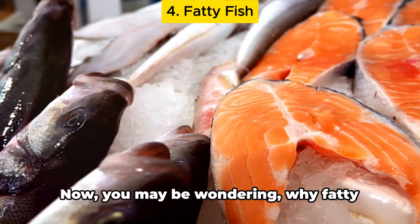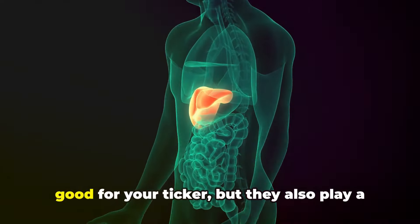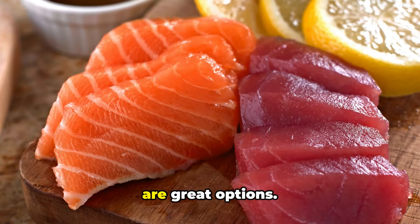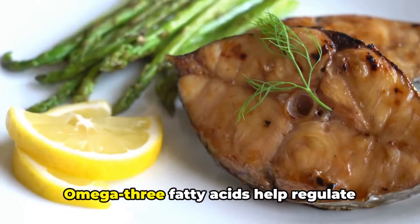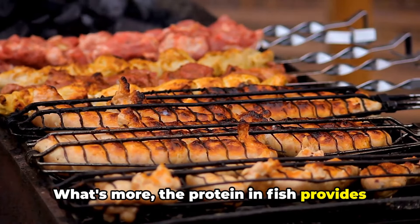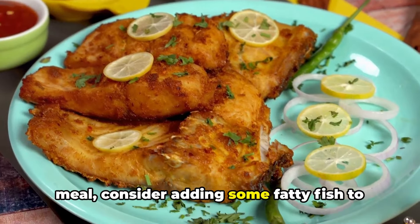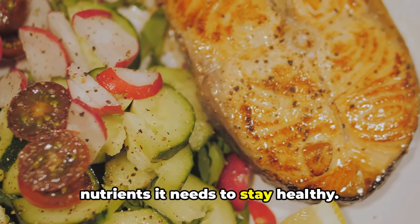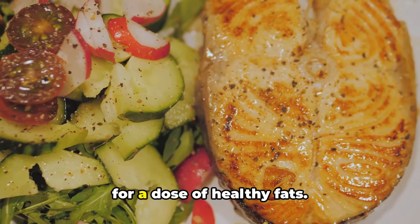Fourth on our list is fatty fish. These are a rich source of omega-3 fatty acids — heart-healthy fats that also play a key role in reducing liver fat and inflammation. Fish like salmon, sardines, and mackerel are great options, packed with these beneficial fatty acids. Omega-3 fatty acids help regulate your liver's enzymes, fight inflammation, and improve the structure of your liver cells. The protein in fish also provides essential amino acids that your body needs to maintain and repair liver cells. Consider adding some fatty fish to your plate — incorporate it into your meals for a dose of healthy fats.